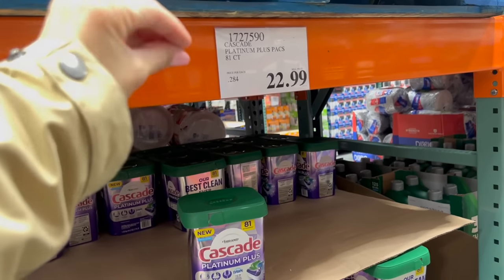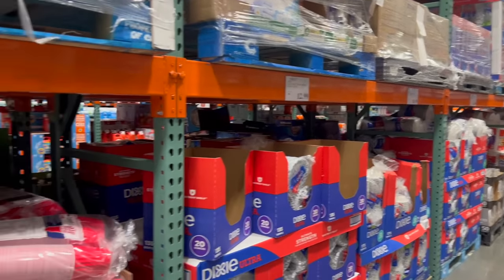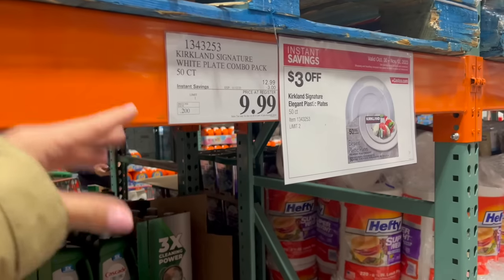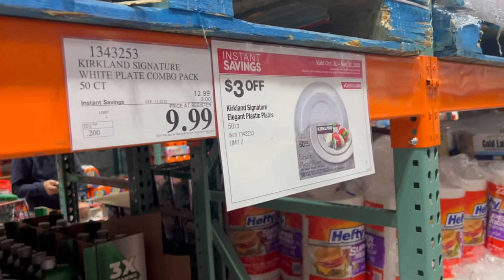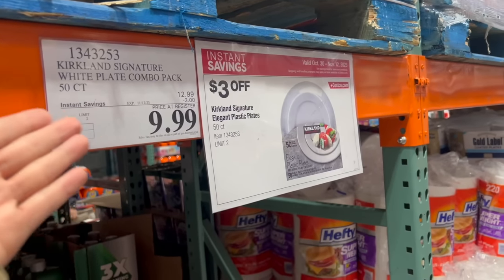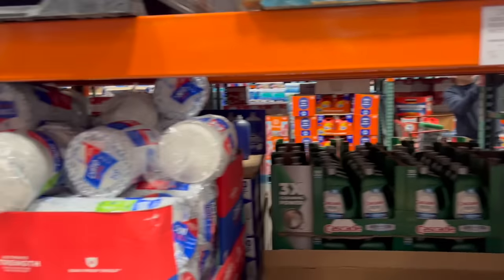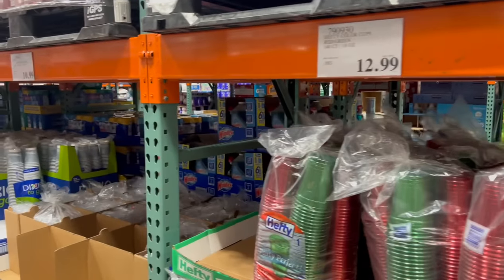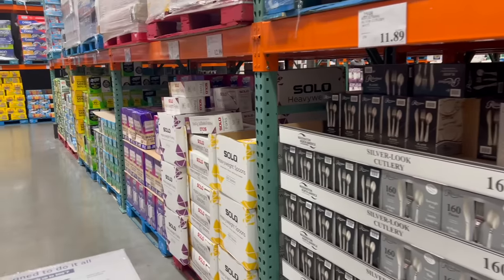I'm getting dangerously low on dishwasher pods — I use the Cascade Platinum Plus, and usually here at Costco every three to four months these go on super sale, so I'm going to wait. All the paper plates and cups are not on sale right now except for these plastic ones — but I feel like if you want disposable, paper is the only way to go. None of the paper is on sale yet, so if you don't like doing dishes after hosting, like me, you'll have to wait.